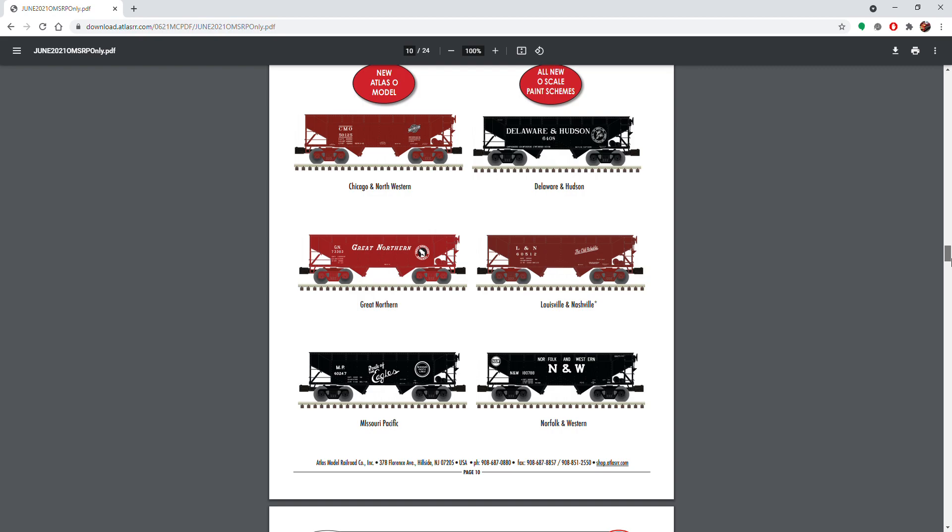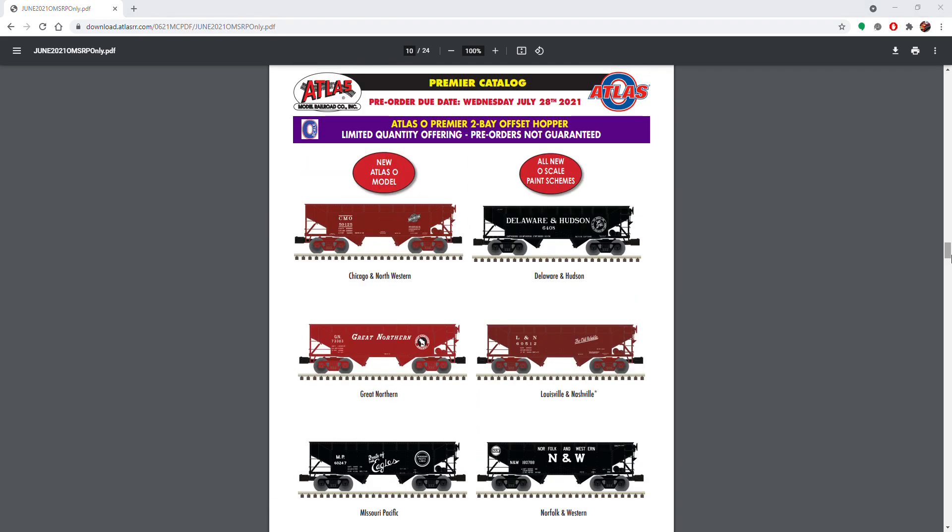Now we've got the two-bay offset hoppers — these are nice, available in four road numbers each, which is cool so you can make a nice long string of coal cars. The N&W ones are really cool; I know Sid's looking forward to those, so those will definitely be on his pre-order list. As for me, the N&W are cool but I kind of wish they would have done a Pennsy or something, but oh well — they're very nice though.